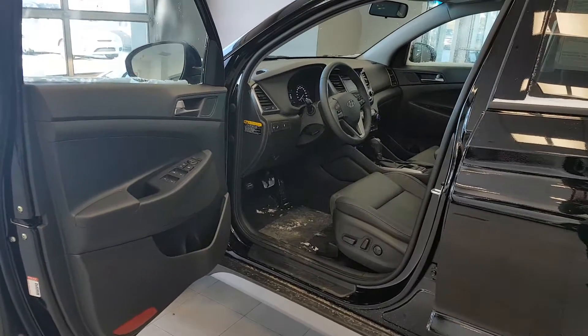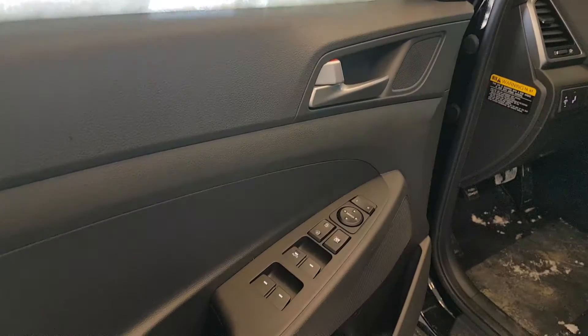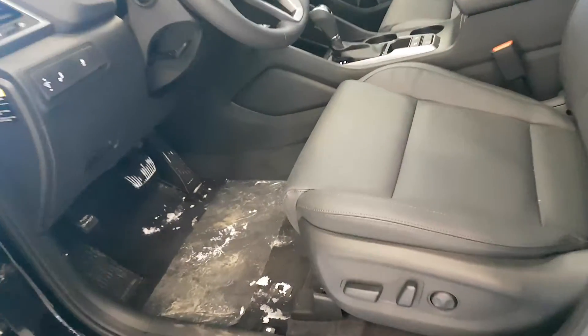Just hopping in on the side here, I'm going to show you some of the options this vehicle has. As you can see on the side there it's got the power mirrors, power doors, power seats.